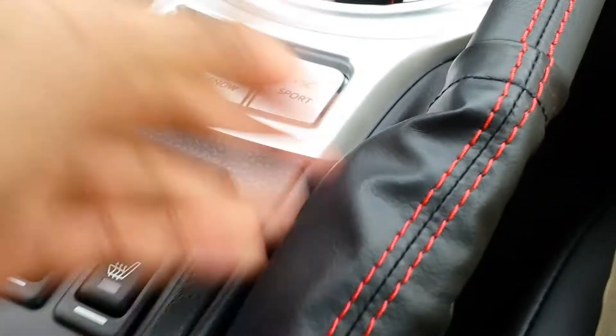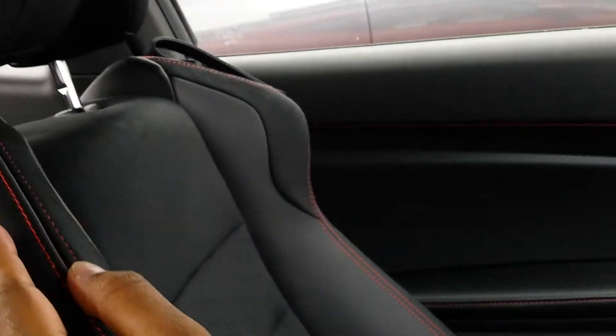Here are your seats — the headrest is made from nice leather with red stitching. It's all suede over here as well, with a really cool design. You can get all kinds of accent colors — orange, red, or whatever colors, depending on the exterior of the car you can change up the interior colors, which is really cool. Nice suede — I really love these seats, they're very comfy.